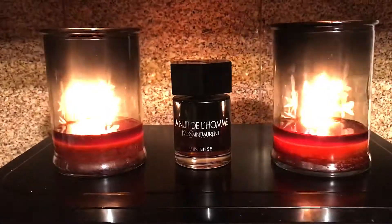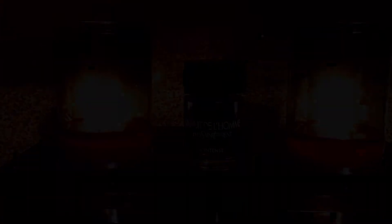At number three we've got YSL's L'Homme L'Intense. The notes are iris, violet, sage, vanilla, tonka, and patchouli. When I smell this, I get the L'Homme DNA in it, but it's a lot drier — not as sweet as L'Homme. It has a more mature take on it. I feel like there's some tobacco and leather in there even though it's not listed. It's like a less sweet, more dry version of L'Homme.